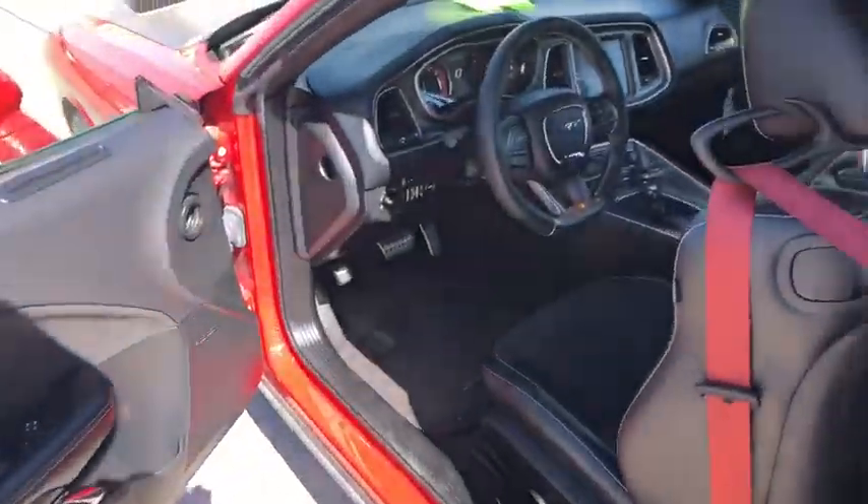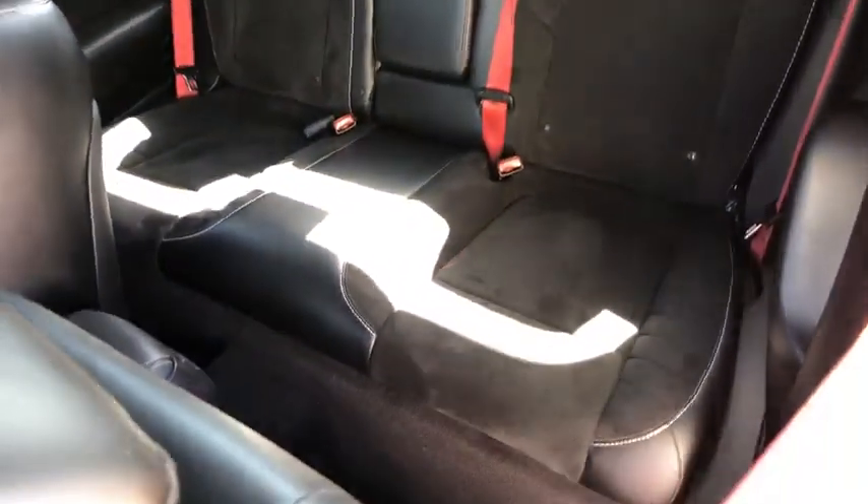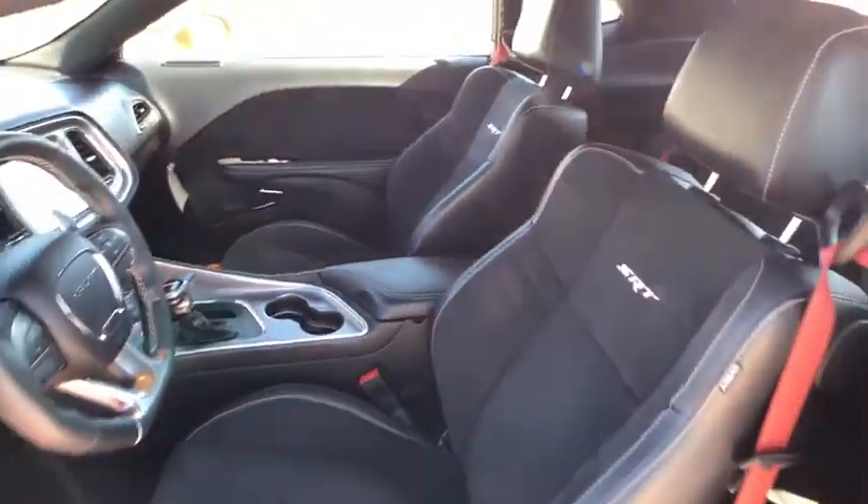Leather-wrapped steering wheel, Bluetooth, adjustable steering wheel, power steering, auto-dimming rear view mirror, cruise control, floor mats, four-wheel disc brakes, aluminum wheels, keyless start, climate control.